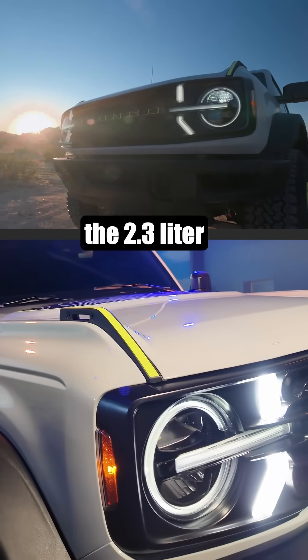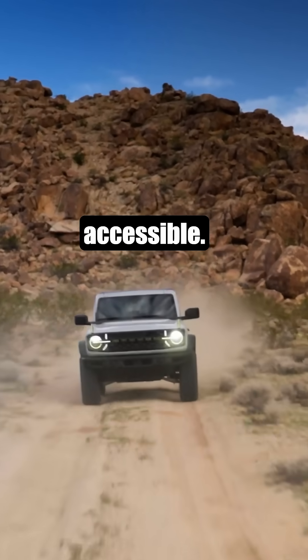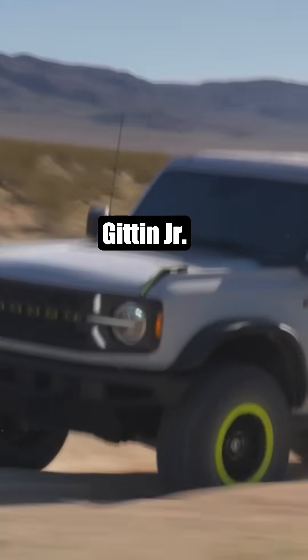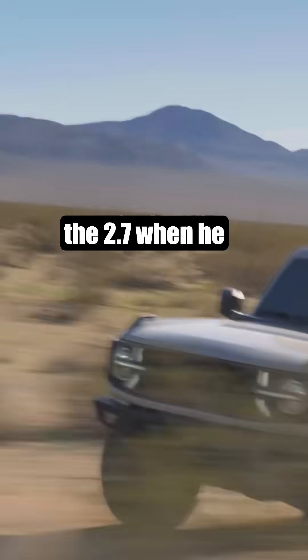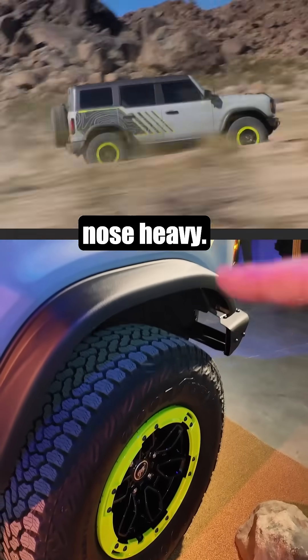Under the hood is the 2.3 liter EcoBoost engine — better power to weight ratio, cheaper price point, making it more accessible. I talked to Vaughn Gittin Jr. about this. He said he had the 2.7 when it first came out, thought he needed more horsepower, but learned there was too much weight over the axle, making it really nose heavy.